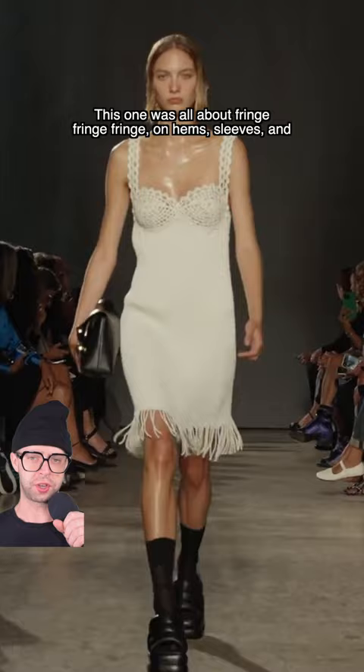Here's Proenza Schouler Spring 23 in 30 seconds or less. This one was all about fringe — fringe on hems, sleeves, and bralettes, and in many different colors.